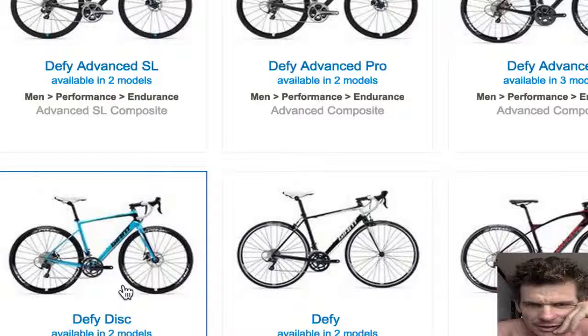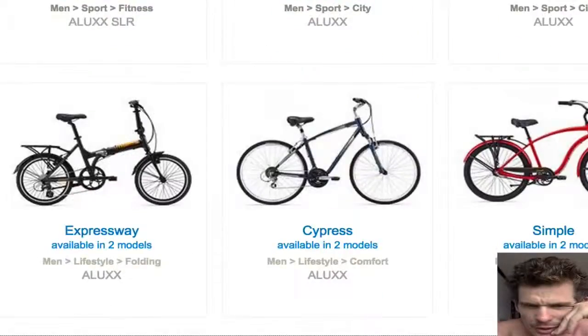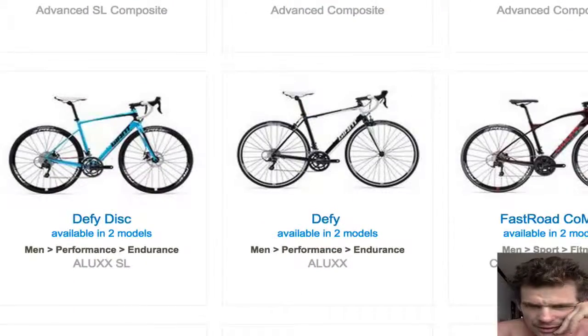The alloy disc is a new bike though, coming in a disc option — all only disc. So there are a few new bikes. The main change is the TCR. It's a big difference in this year's.